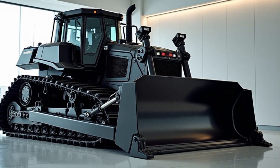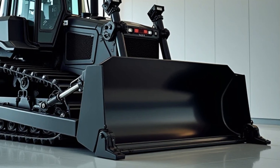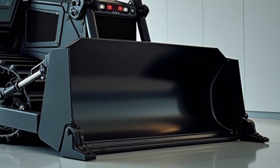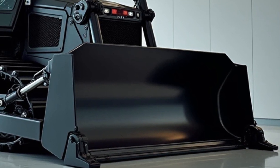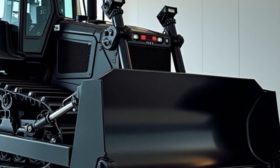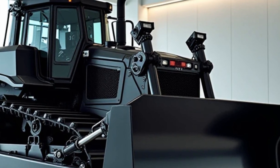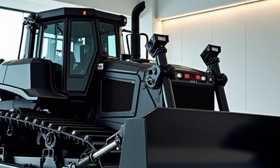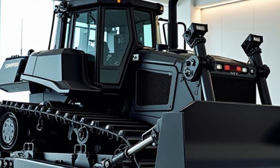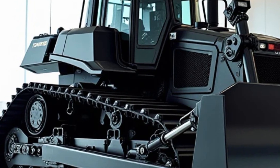Welcome back to the channel. The year is 2025 and the construction industry has just witnessed the unveiling of the most advanced piece of machinery ever created: the AO Super Bulldozer. This isn't just any bulldozer — it's a monumental leap in engineering designed to redefine what's possible in heavy equipment. Let's dive into what makes this machine so extraordinary.